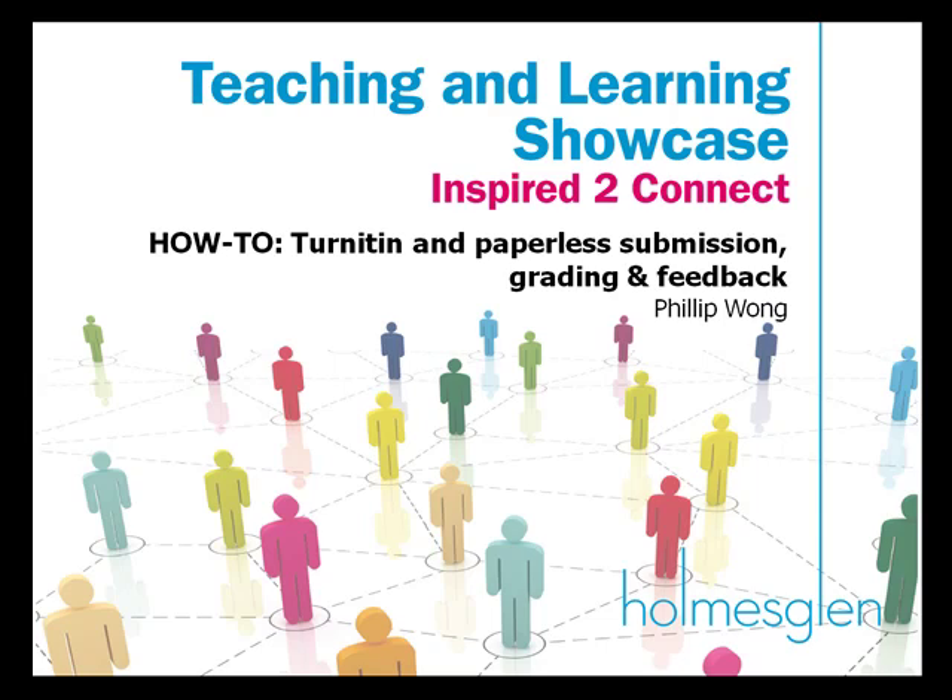This presentation was originally given for the Teaching and Learning Showcase that was delivered on the 7th of December, Tuesday, for Holmes Glen at our Moorabbin campus.